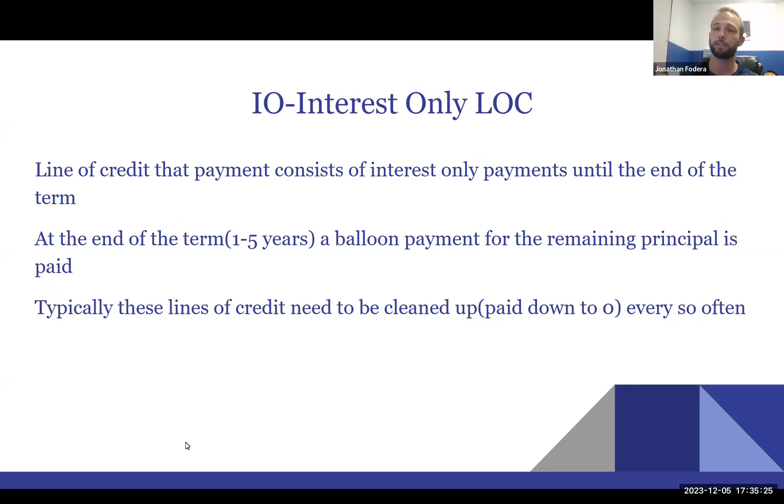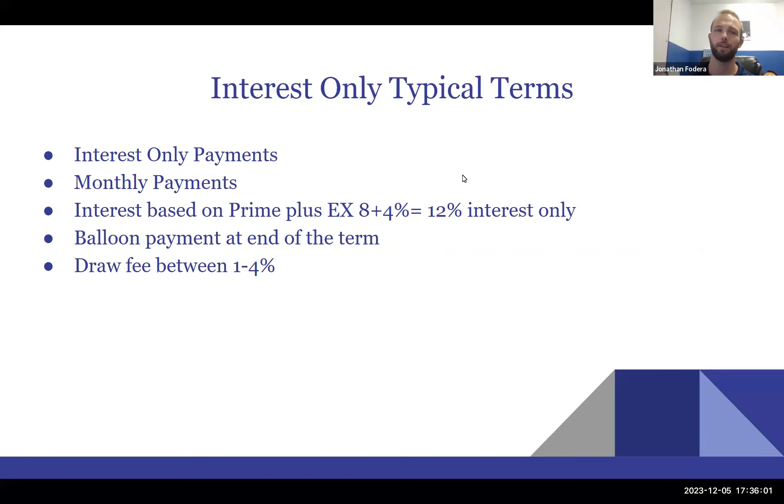If you get a balloon payment, you're at the bank's mercy to refinance it, or you'll need some other lending option to clean it up — typically an SBA loan. I'll take all questions at the end. The typical terms for an interest-only line of credit: payments are always monthly, always based on the outstanding balance and interest rate, and the rate is always prime plus — because the bank borrows at prime and charges you prime plus four percent.